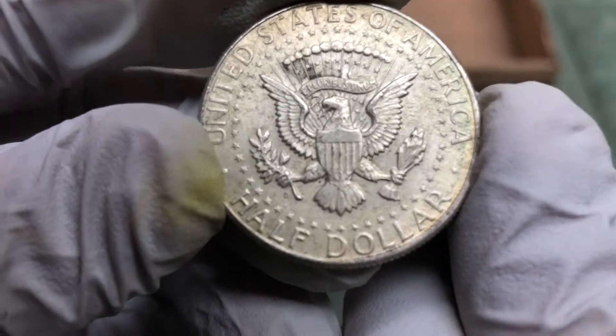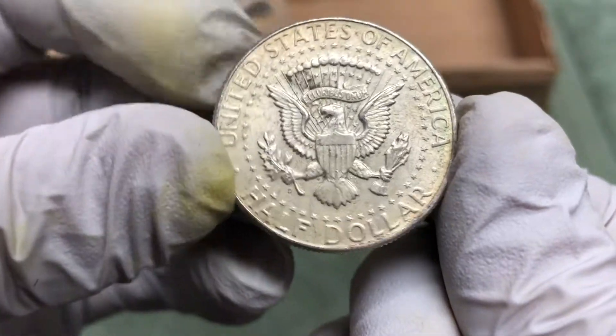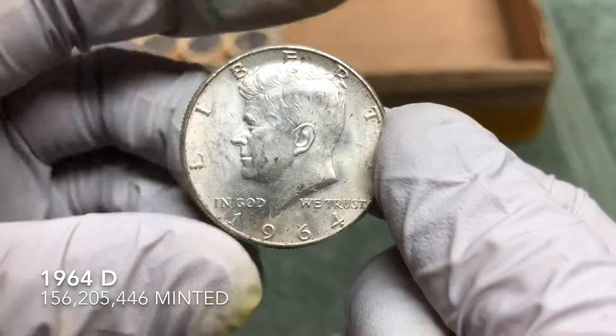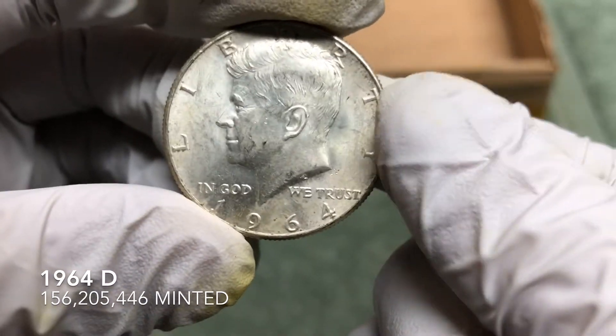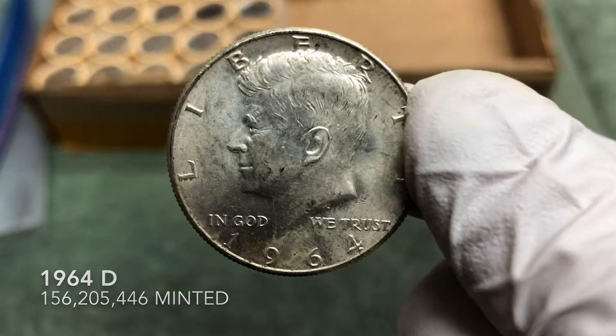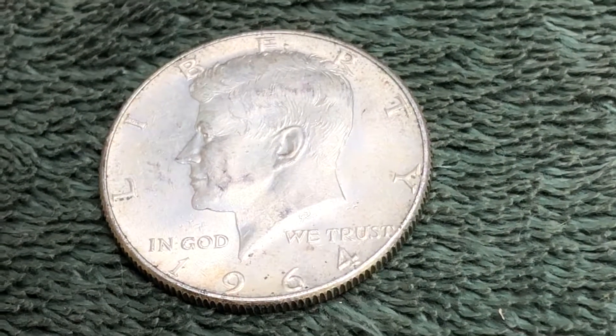There's that D mint mark on the back — tells us this is gonna be a 1964, which is 90% silver. Very awesome, happy to have that. Hopefully there's more in the second half of this box.